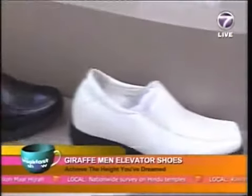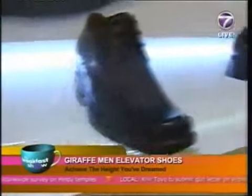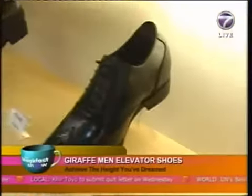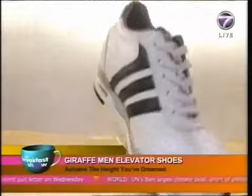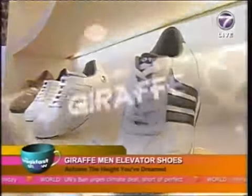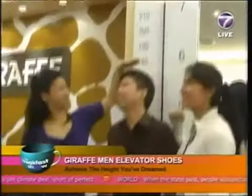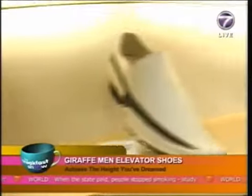Giraffe footwear is available in two categories. The executive formal footwear, which is suitable for work, dinners, weddings and formal occasions. While the casual and active category is suitable for casual wear and outings. Now you can switch between casual and formal footwear depending on the occasion and still maintain the same height.